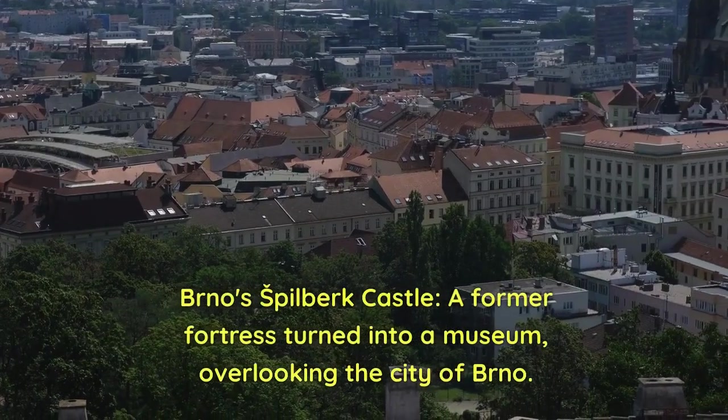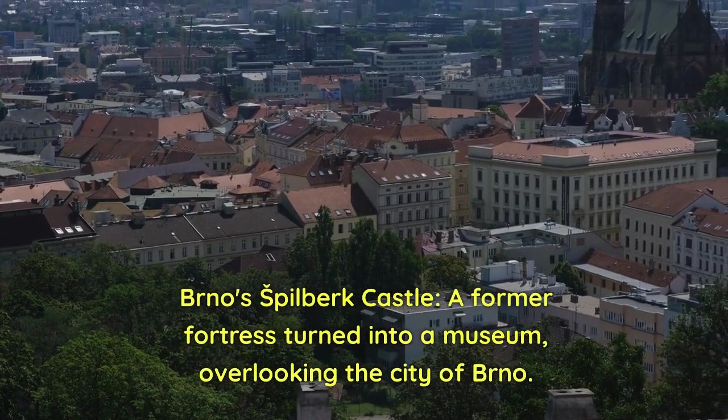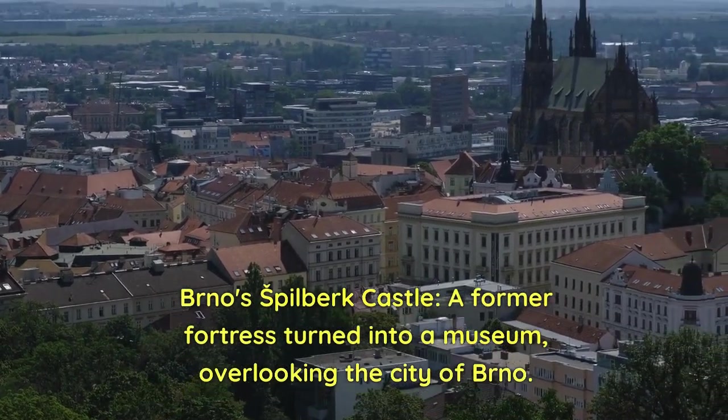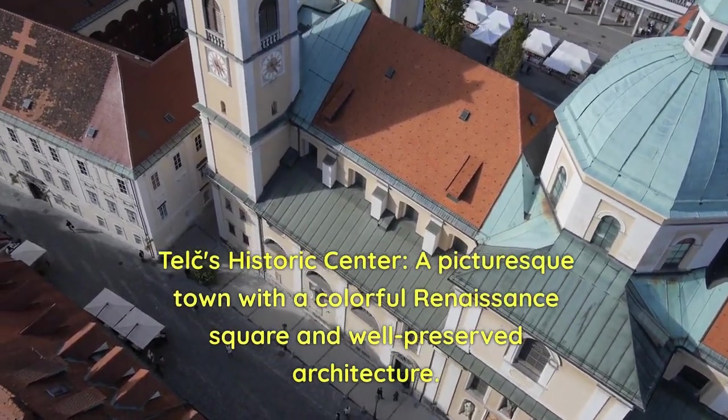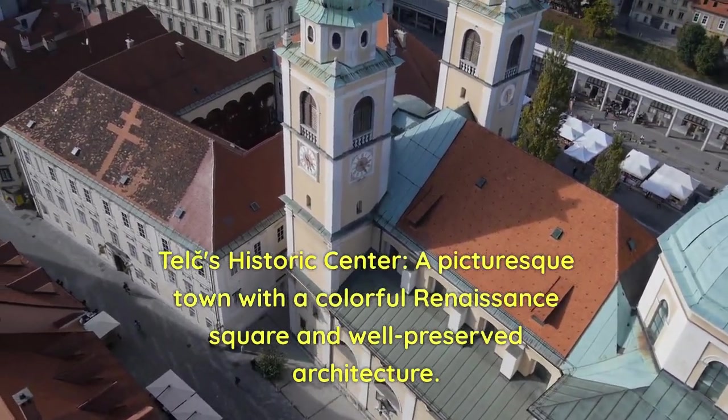11. Brno's Špilberk Castle — a former fortress turned into a museum, overlooking the city of Brno. 12. Telč's Historic Centre — a picturesque town with a colorful Renaissance square and well-preserved architecture.